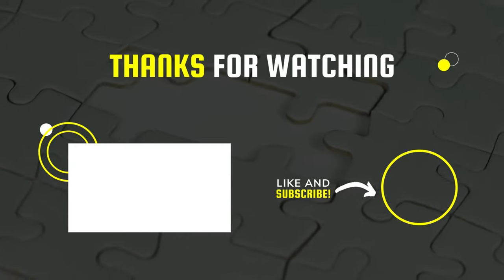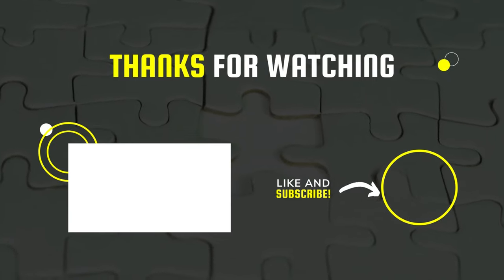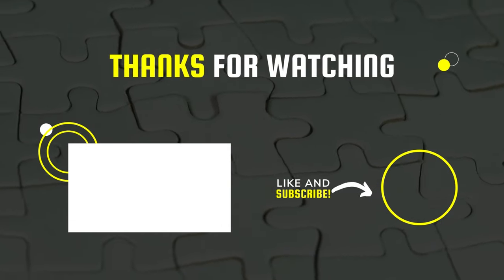That's all for today. I hope you liked the video. Please tell us which products you'd like us to review next in the comments section, and don't forget to check the description box for all the buy links and products featured today. Thank you!